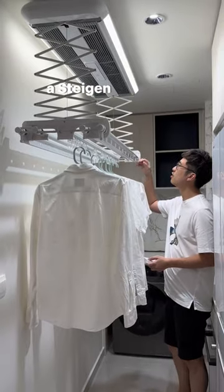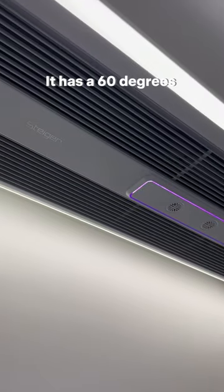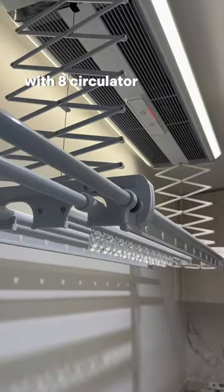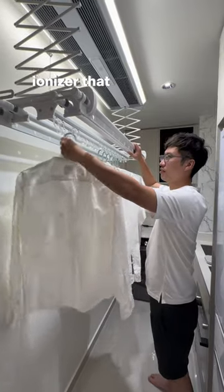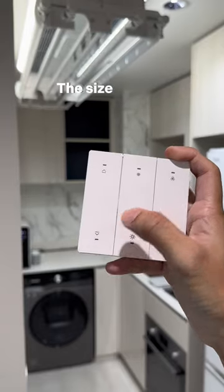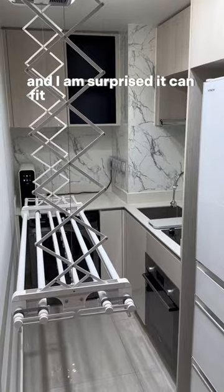Four things you wish to know before you buy a Stegen Solar Pro: it has a 60-degree quad core solar drying with eight circulator blowers that dry anything including bed sheets in a few hours. It also has an inbuilt ionizer that keeps your laundry smelling fresh. The size is small and I am surprised it can fit in my humble kitchen.